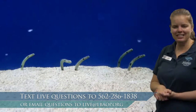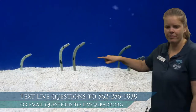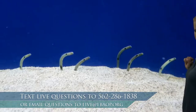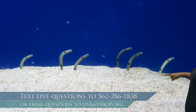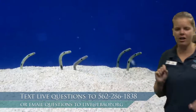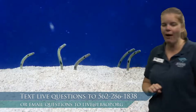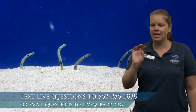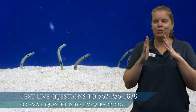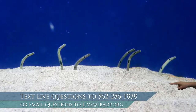Wow, look at these garden eels! Let's count them all together: one, two, three, four, five, six. We just counted six — is there one more? If you have eagle eyes, you might have spotted this seventh garden eel hiding in the sand. Can I see seven fingers for our seven garden eels? This garden eel is showing us exactly what's so special about garden eels — they burrow into the sand for protection. They stick their heads out to look for food, but as soon as a predator comes by, they duck down into the sand really quickly.